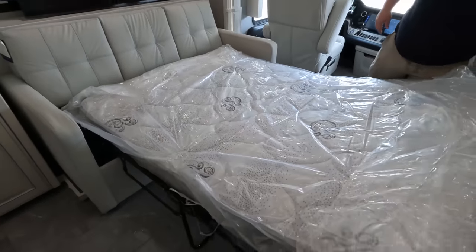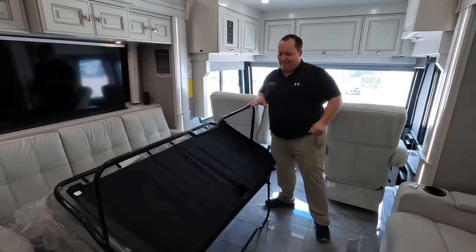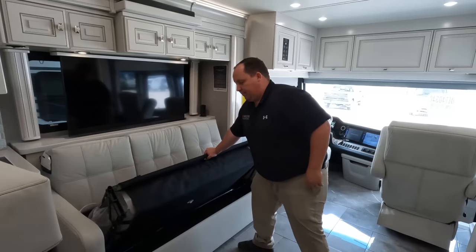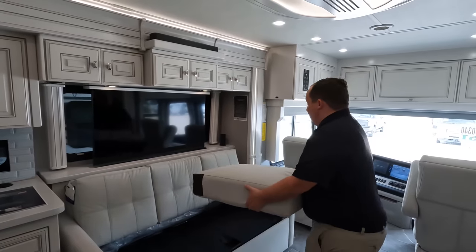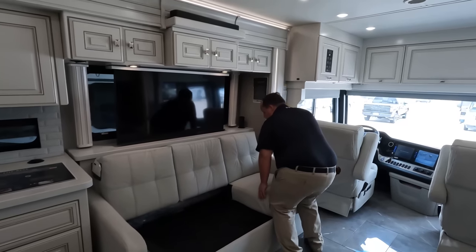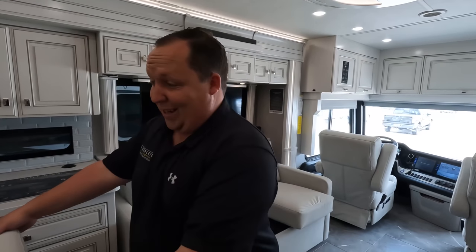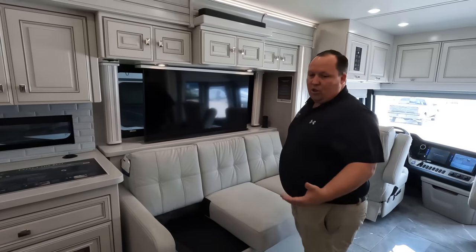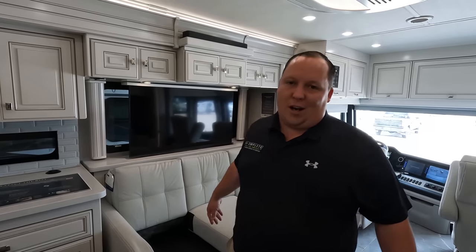This is a sofa sleeper — not a trifold, just a standard sofa sleeper. I can tell you it's not very comfortable; they did not use a premium mattress on this one. I definitely think trifold sofas are more comfortable for guests. If we got this motorhome, our daughters would want to come, but they'd be uncomfortable and then wouldn't want to come back — that's the whole point of American Coach!